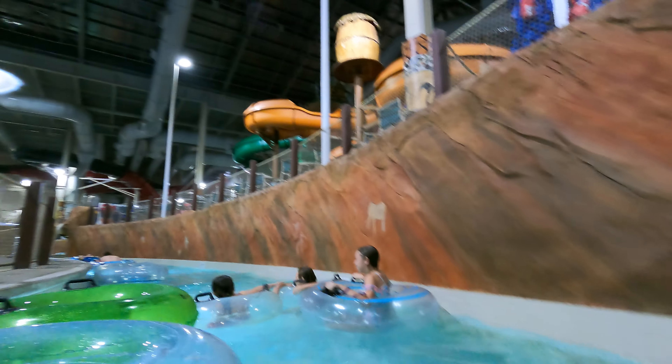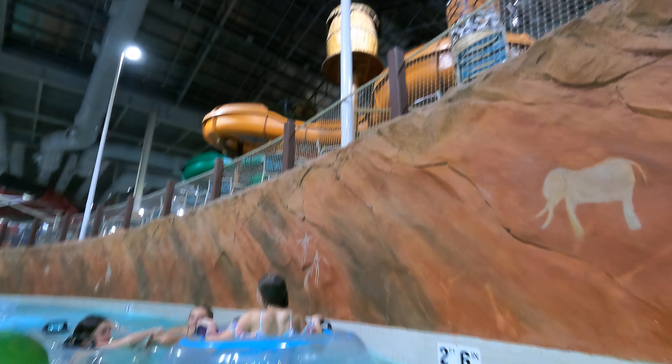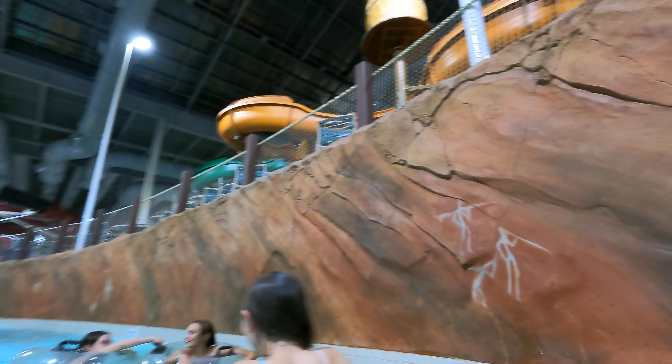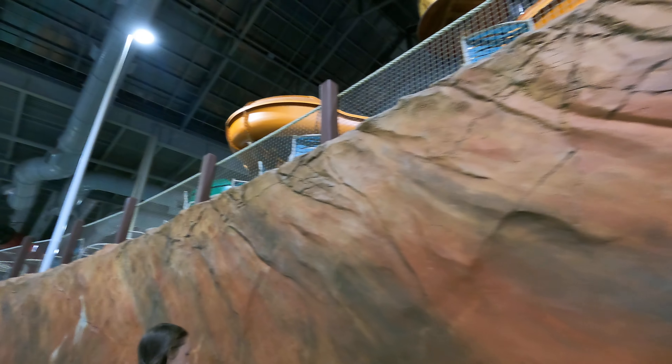There's a kid area for slightly bigger kids — probably 11 and under or so. It's got slides into some buckets and a bunch of cool stuff like that.